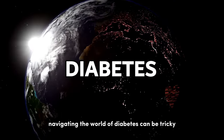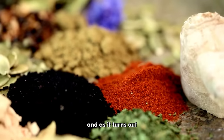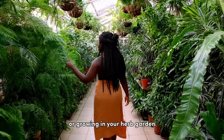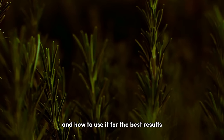Navigating the world of diabetes can be tricky, but there's a wealth of natural resources out there that can help us keep blood sugar levels balanced. As it turns out, some of the best tools to manage this condition may be sitting in your spice cabinet or growing in your herb garden. Today we are talking about the best herbs for diabetes and how to use them for the best results.